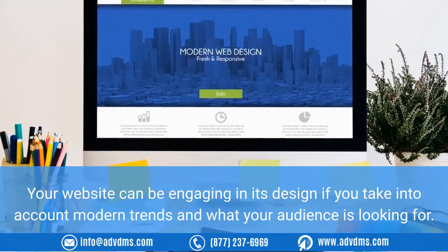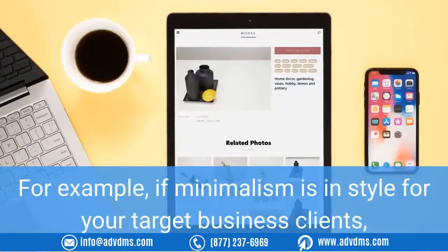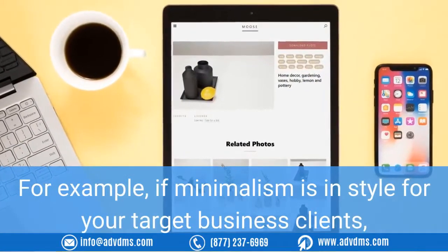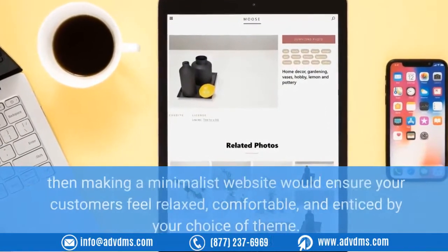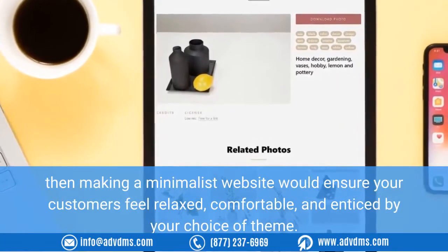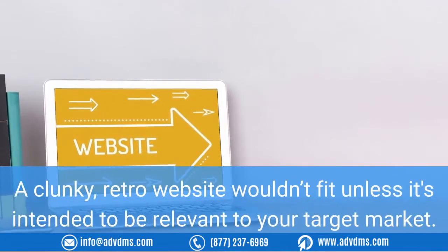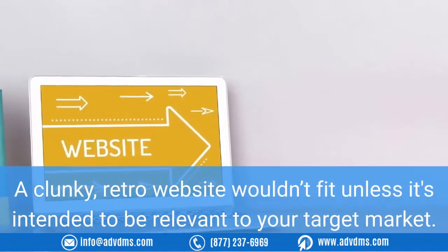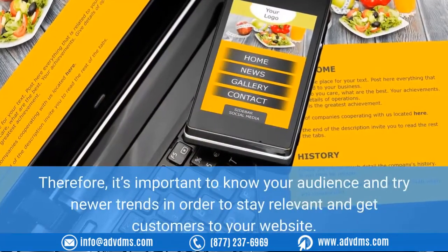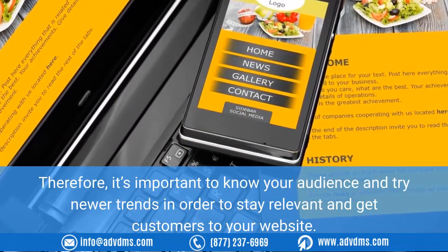These things keep your website relevant, fresh, and interesting. Tip four: consider your website design. Your website can be engaging in its design if you take into account modern trends and what your audience is looking for. For example, if minimalism is in style for your target business clients, then making a minimalist website would ensure your customers feel relaxed, comfortable, and enticed by your choice of theme. A clunky retro website wouldn't fit unless it's intended to be relevant to your target market. It's important to know your audience and try newer trends in order to stay relevant.